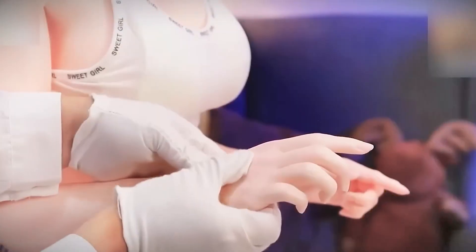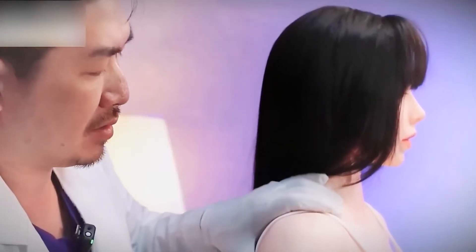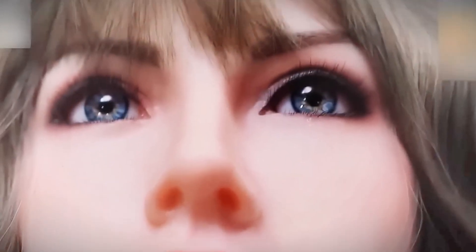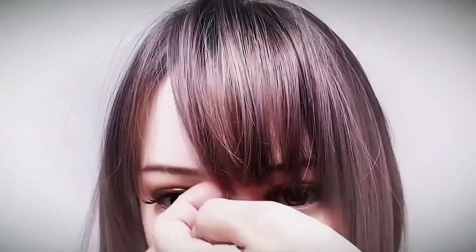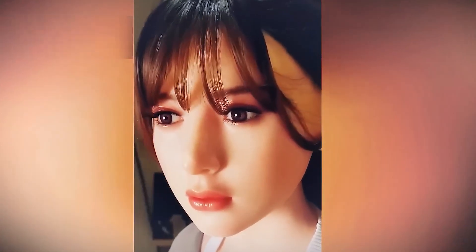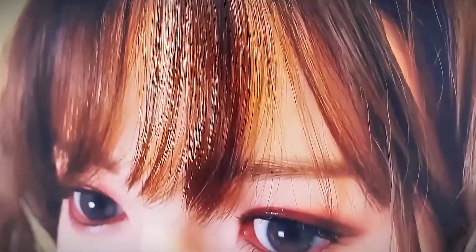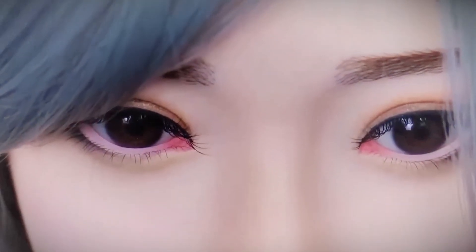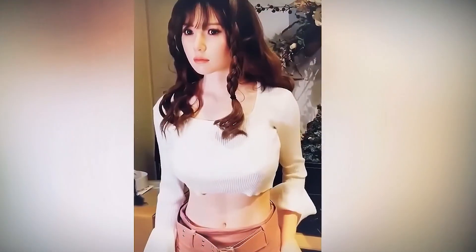Beyond visual realism, what truly brings these dolls to life is their ability to move and express themselves. Thanks to an internal system of joints designed with biomechanical precision, the most advanced models can adopt natural postures, bend joints smoothly, and maintain balance just as a human body would. In the facial area, hidden micromotors enable subtle movements — blinking, smiling, eyebrow tilts, and lip movements coordinated with speech. These expressions are part of a strategy to generate empathy and respond emotionally to the environment, making interaction with the doll fluid and human rather than rigid or robotic.